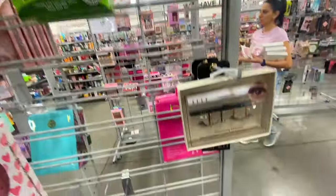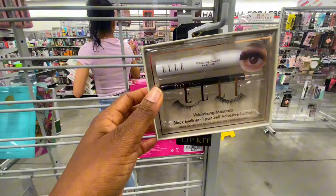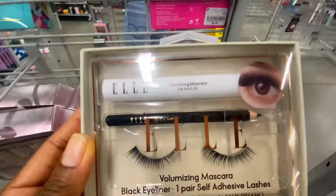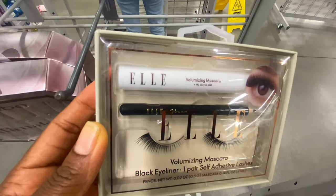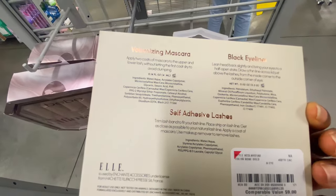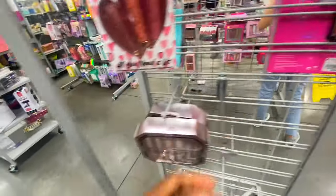They also have lashes, and a volumizing mascara along with a pencil — so it's like a three-in-one. That one was $3.99, which is good pricing for that.